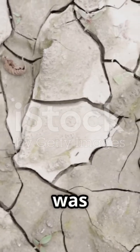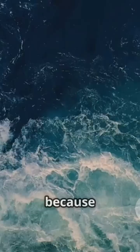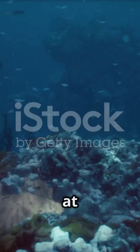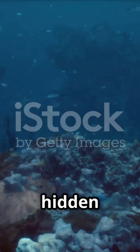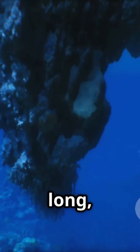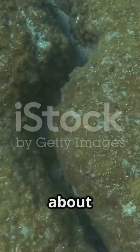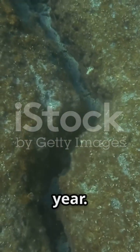Imagine if the ground beneath your feet was slowly drifting apart every year, because that's exactly what's happening beneath the ocean. Way down at the bottom of our oceans, there's a hidden force in action. At long crackling seams called mid-ocean ridges, the seafloor is slowly spreading apart by about 2 to 15 centimeters each year.